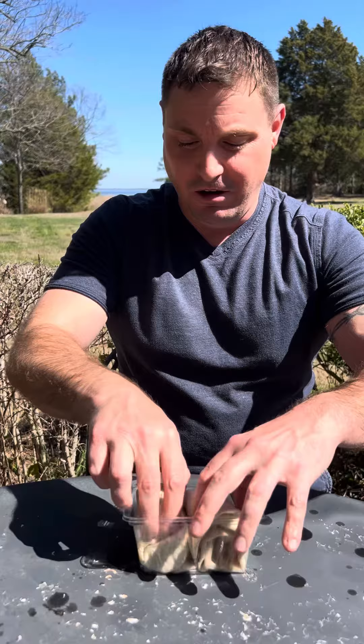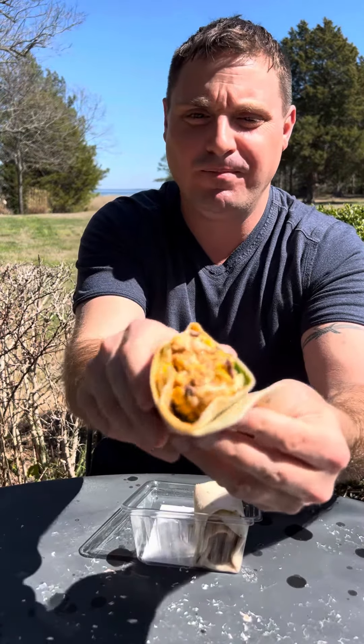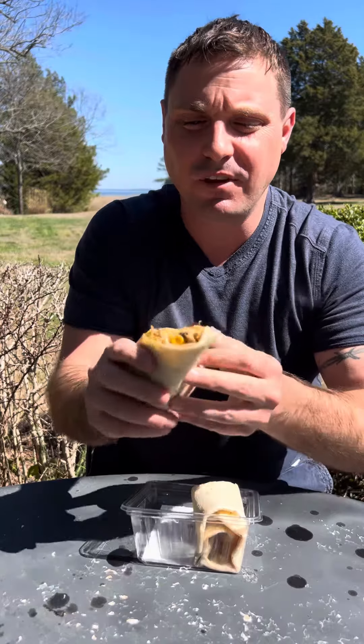Anyways, let's get to the wraps. Beautiful, beautiful wrap. See, they didn't wrap it too much so it's not just pure bread. Lots of filling. Let's give it a go.